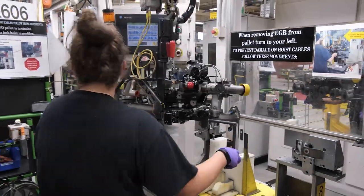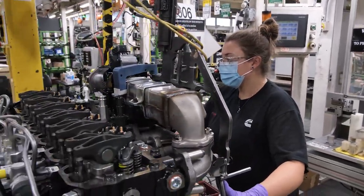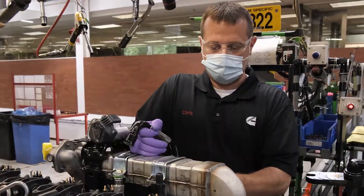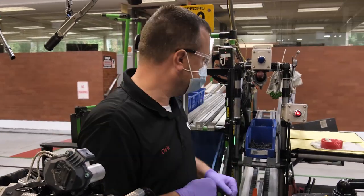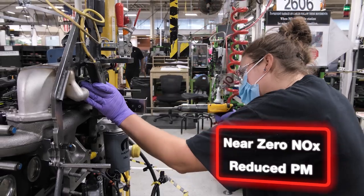The 6.7's EGR system has its own assembly line, where each component is fitted with exacting care and precision. The result? Near-zero NOx and particulate emissions.